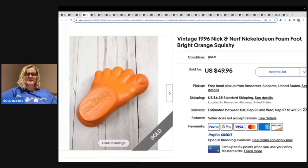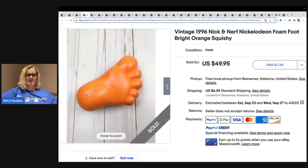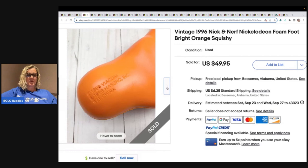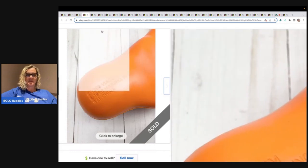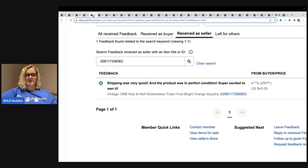This is a 1996 Nick and Nerf Nickelodeon foam foot — bright orange and squishy. Would you have thought that this was a Bolo? Probably not. It sold for $49.95 with positive feedback, and you can see they took a best offer of $40 on that.